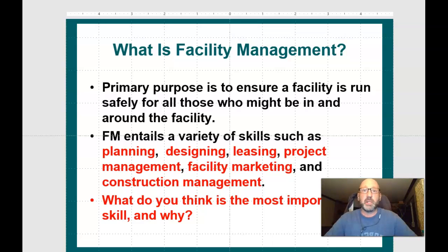Facility management entails a variety of skills such as planning, designing, leasing, project management, facility marketing, and construction management.